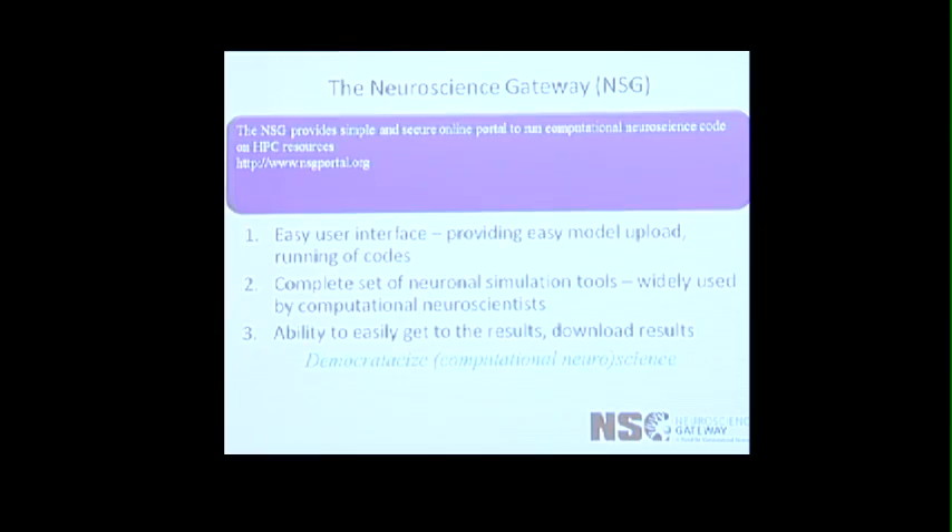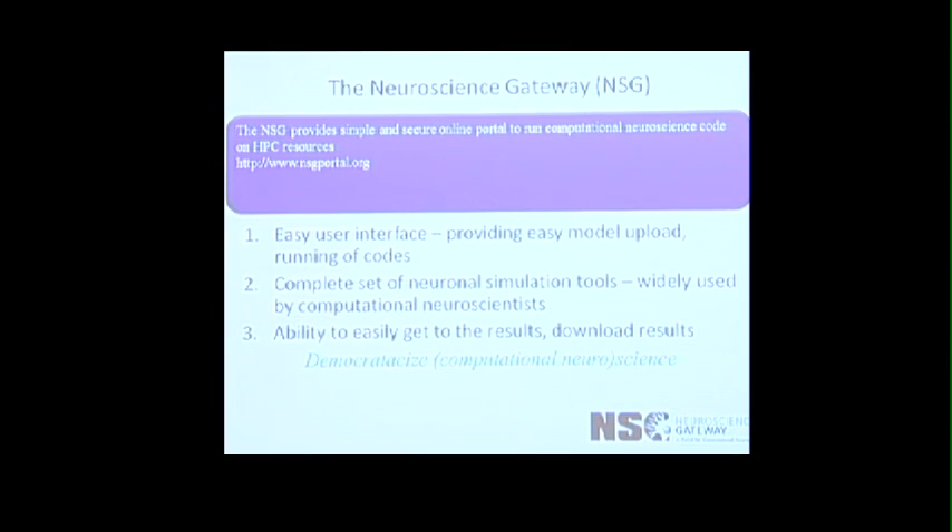What we wanted to do was to hide all these complexities and just provide a simple web-based portal where a neuroscientist can just upload their model, run the simulation, and get their output result. We will do all the complex work underneath — getting an allocation on the supercomputer, installing all the software tools, working with the developers to install the tools optimally, getting all the job submission environments set, and handling all the data transfer. From a user point of view, they just log in, they see a simple web page, there's a page to upload a model, they click a button, it runs, and they get the output result.